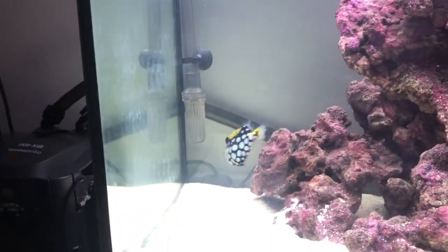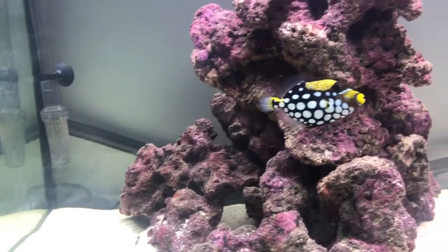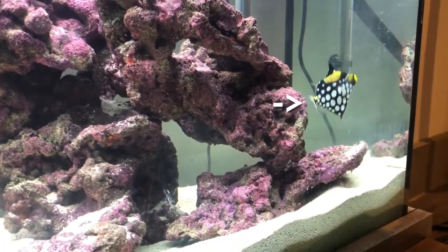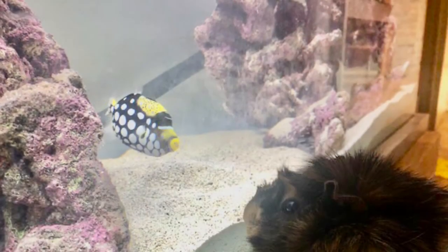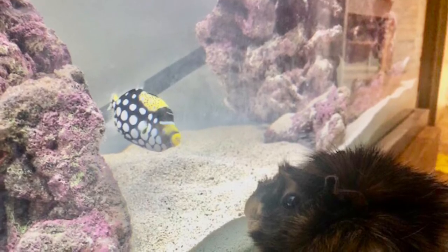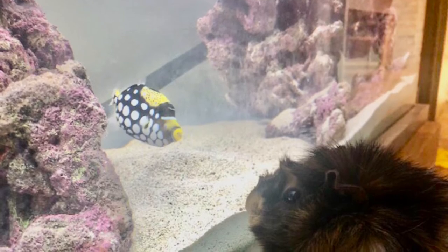Another cool fact is that they can change their colour based on their mood and also as they age — starting off as juveniles like this, teenagers like this, and adults like this. And here to finish off is one of my favourite pictures of our clown triggerfish Trixie, looking through the glass at our guinea pig Lily.